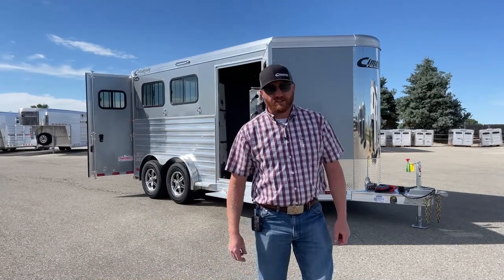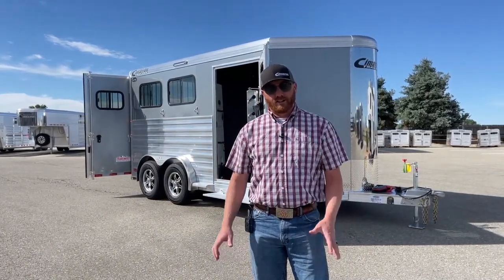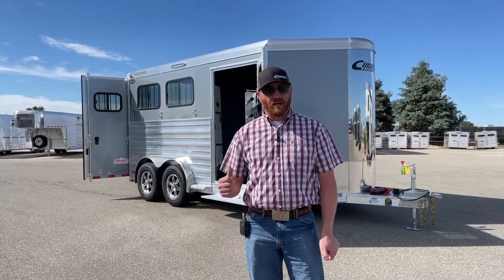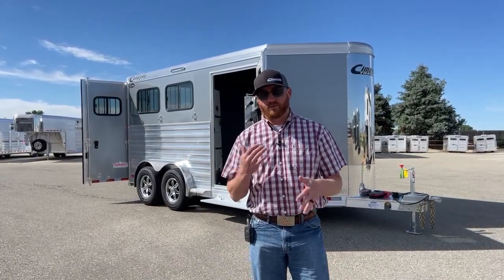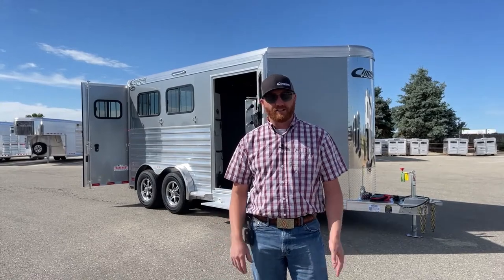Hi, I'm CJ Altenberg with TransWest Truck Trailer RV in Frederick, Colorado. We appreciate you tuning in. So this morning we got a brand new Cimarron Northstar two-horse bumper pole sitting behind me. This is a 2023 model. This one actually is a customer's ordered trailer. That's what you see a lot of when we're able to video these Cimarrons — pretty much everything's sold.